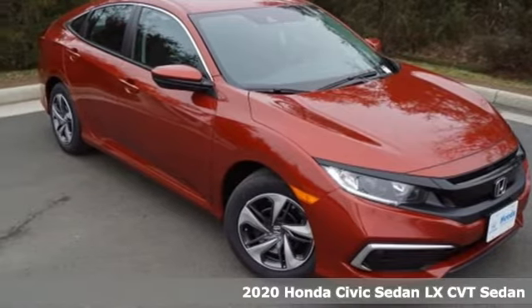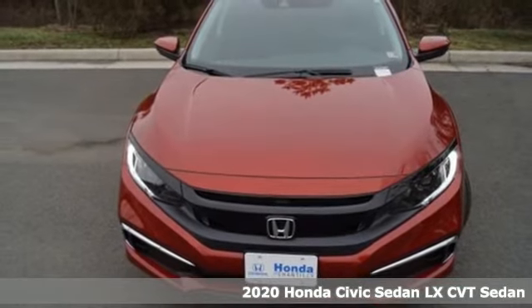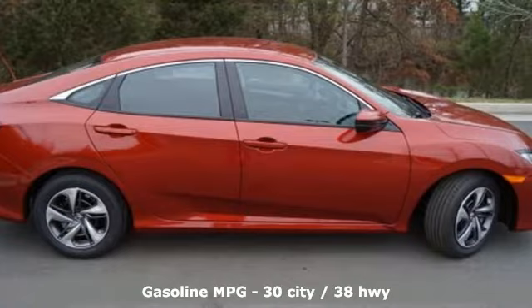It's a new 2020 Honda Civic Sedan. It's efficient and fun. It's practical and fun. The Civic is perfectly suited for your life and fun.